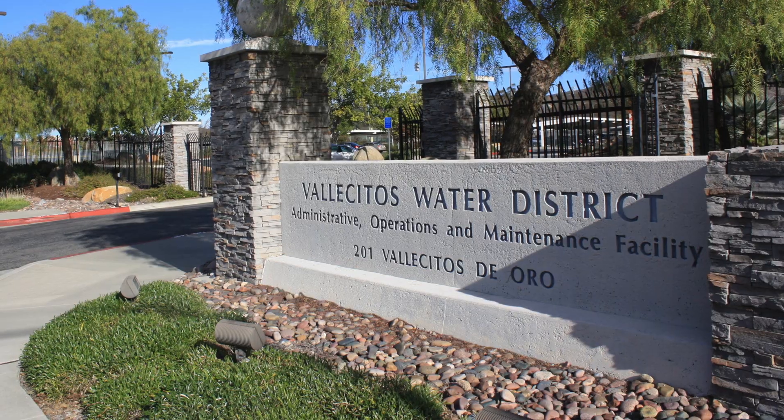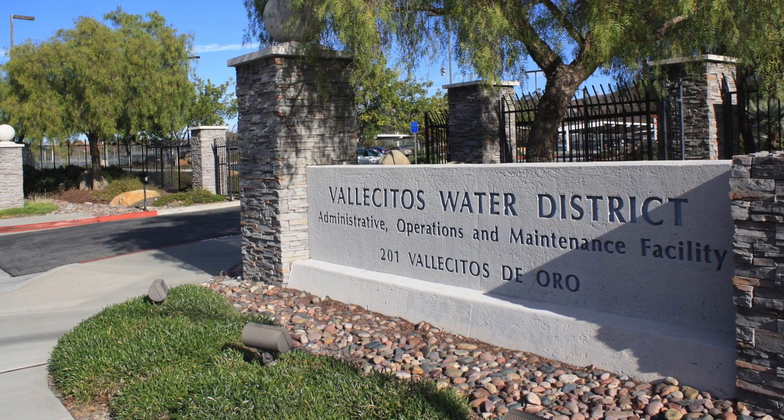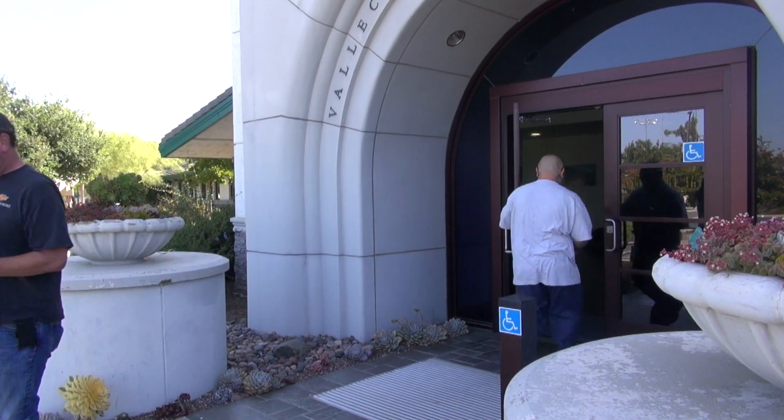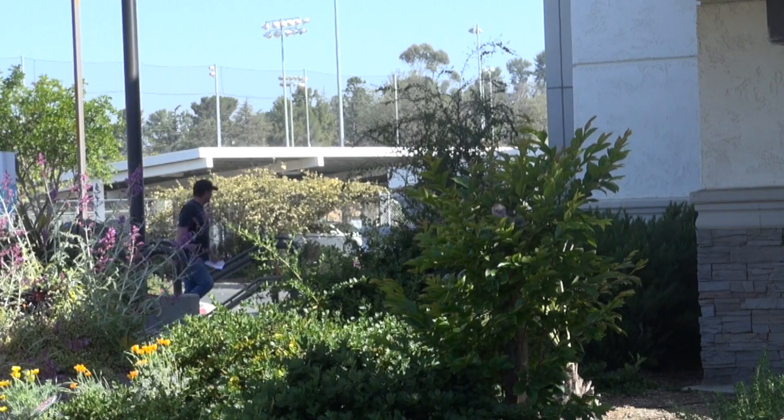Hi, my name is Lisa Yorabi and I was the project manager of the garden in 2010. The garden is located in front of our business office at 201 Vallecitos de Oro in San Marcos. This is where customers come to pay their bill, and this is the first thing that they see when they walk up to the door — the garden.